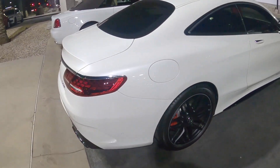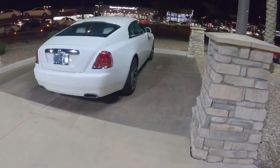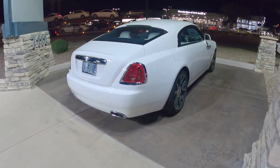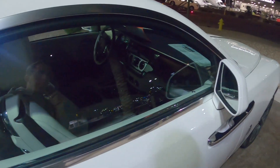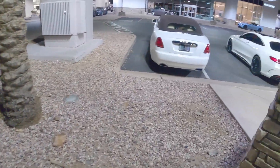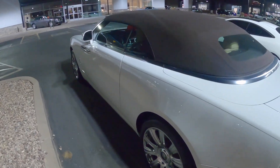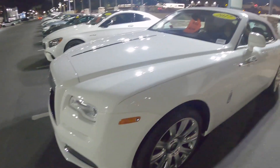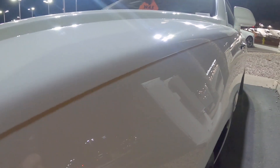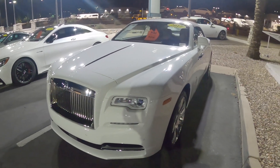We've got an S-Class Coupe S63 AMG, and then a Wraith — looks stunning in all white. We'll finish off with the Dawn — nice subtle touch, I like the gold pinstripe, a really nice little touch there. It's the subtle stuff with Rolls Royces that makes them so special.